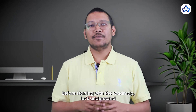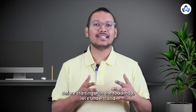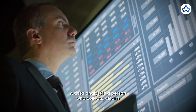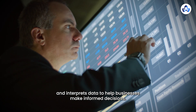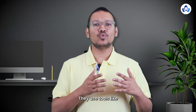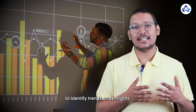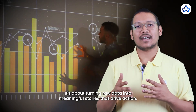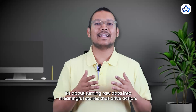Before starting with the roadmap, let's understand who a data analyst is. A data analyst is a person who collects, cleans, and interprets data to help businesses make informed decisions. They use tools like SQL, Excel, Python, and visualization platforms like Tableau and Power BI to identify trends and insights. Their job is not just about numbers — it's about turning raw data into meaningful stories that drive action.